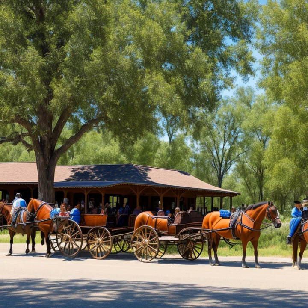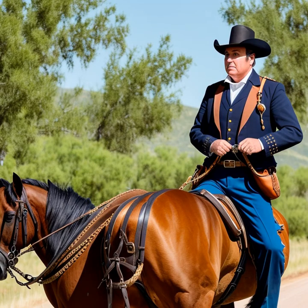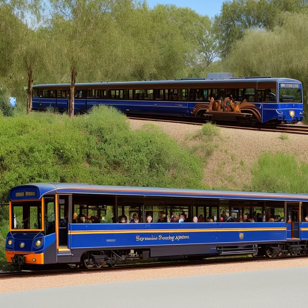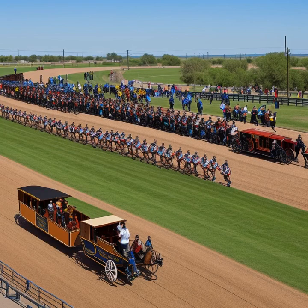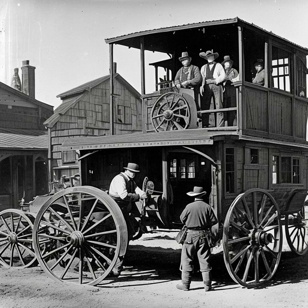The design of stagecoaches was primarily focused on durability and comfort, as they were required to travel long distances across the rough, uncharted terrain of the Wild West. They were typically made of wood with a box-like cabin for passengers and a separate compartment for luggage and mail. The cabins were often lined with padded leather seats and curtains to provide some level of comfort during the long journeys. The stagecoaches were also equipped with a suspension system, usually consisting of leather straps, to absorb the shocks from the uneven terrain.